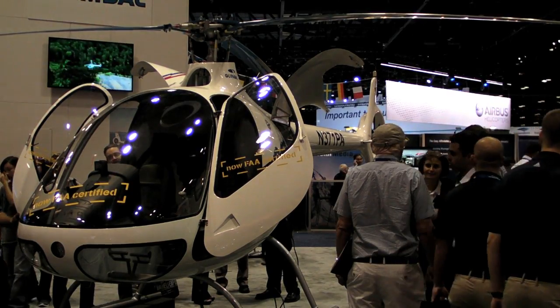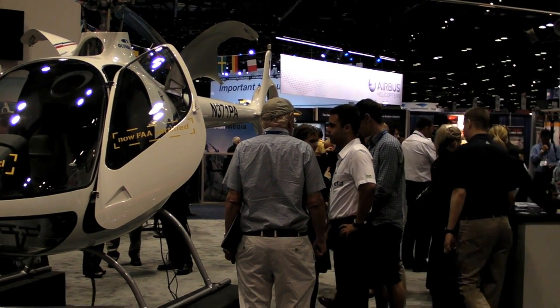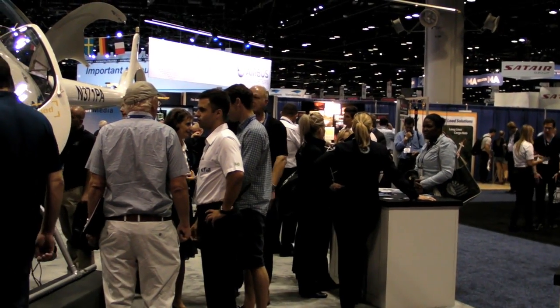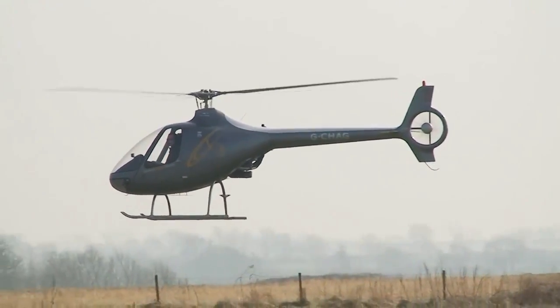Some of the biggest crowds at HAI 2015 were around one of the smallest helicopters. Hello everyone, it's Russ Niles reporting for AvWeb. And here's Bruno Gimbel to tell us about the Cabri G2 and its introduction to North America.